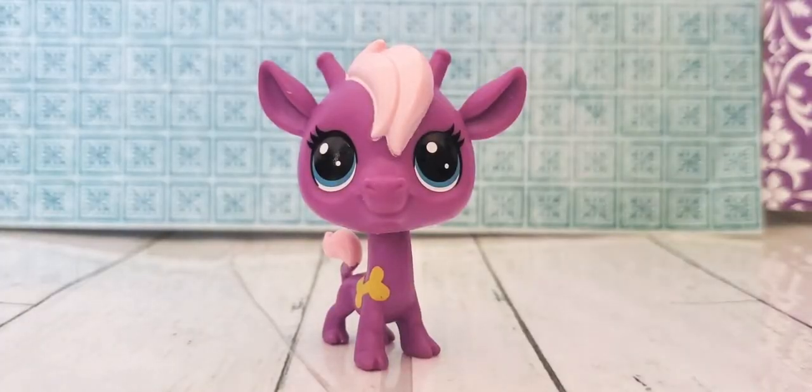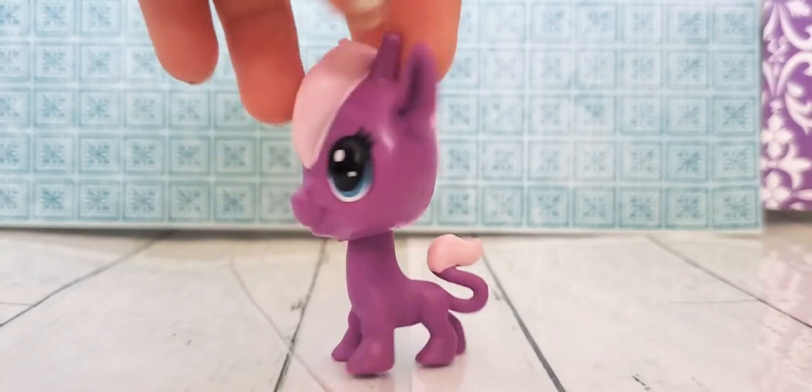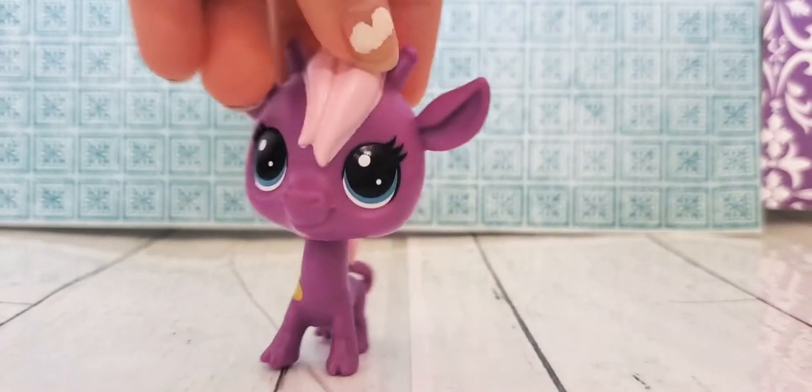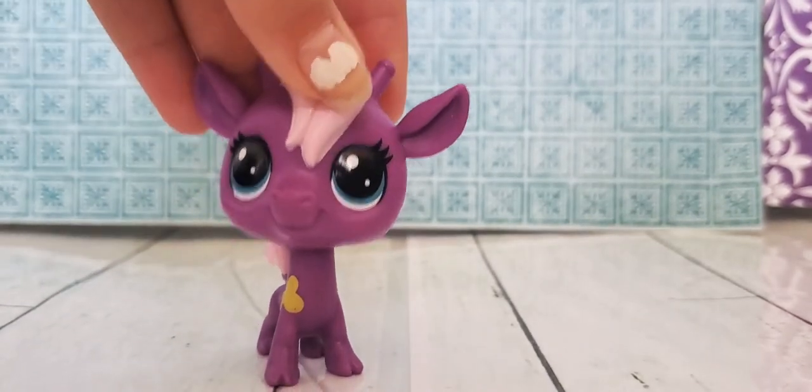First we have this giraffe. It's a lucky pet. It came in a little fortune cookie. And yeah, it's really purple and it has blue eyes.